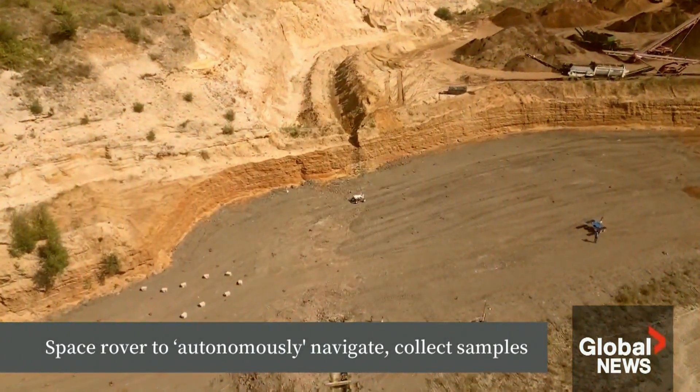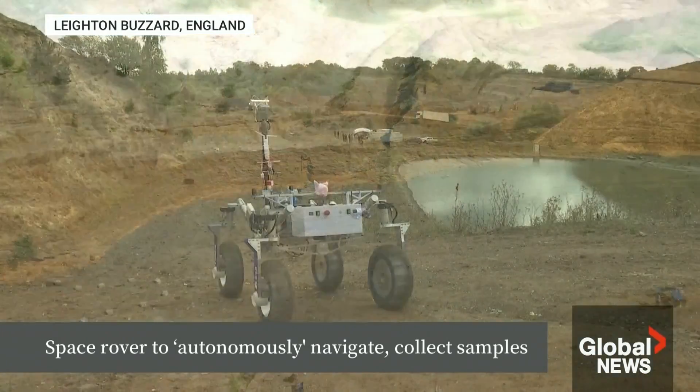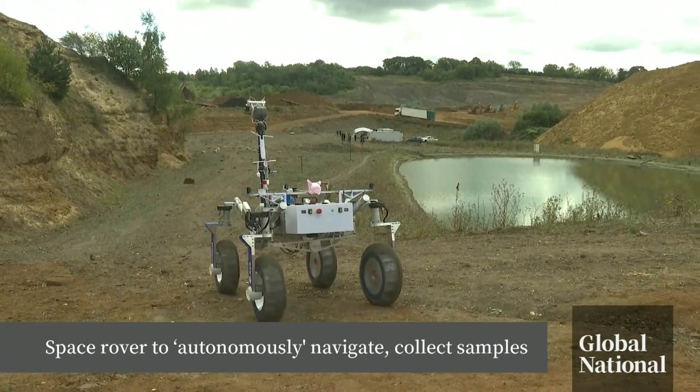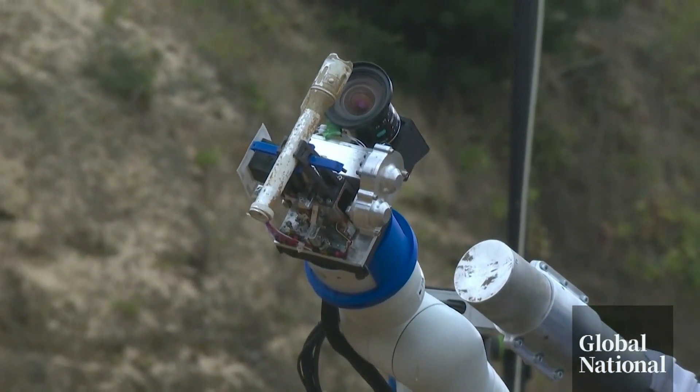No, this is not Mars. This is an old quarry just north of London, currently the workplace of Cody. This British rover had been destined for a mission to Mars.